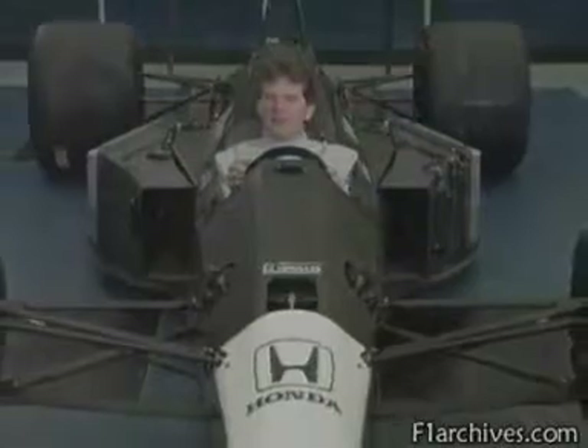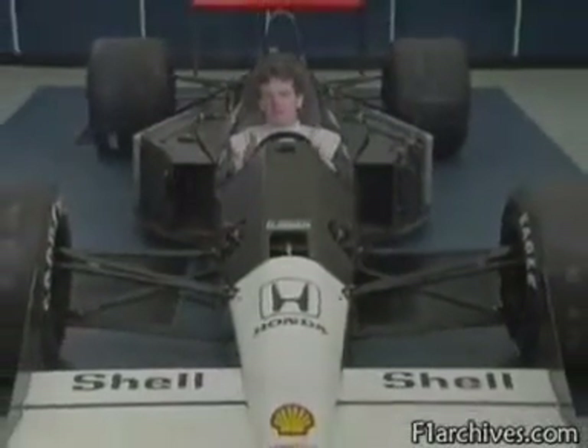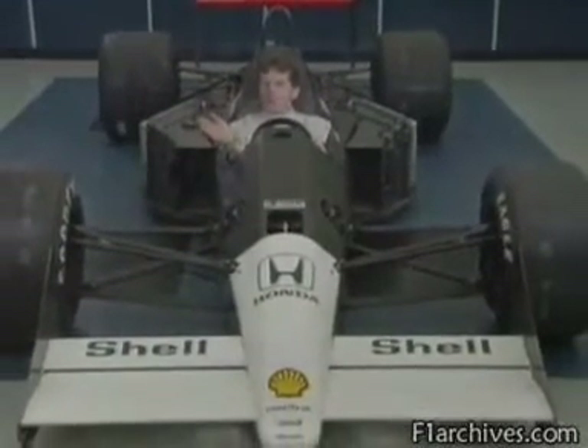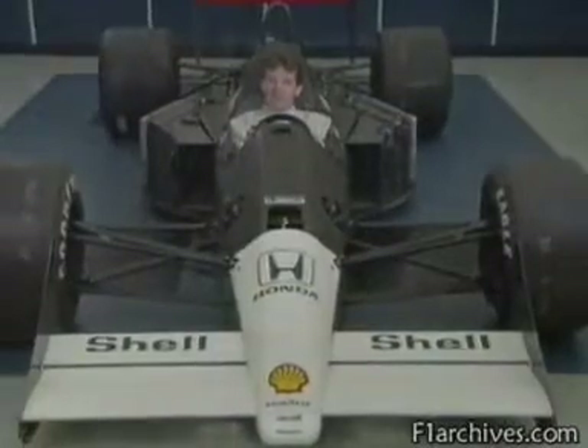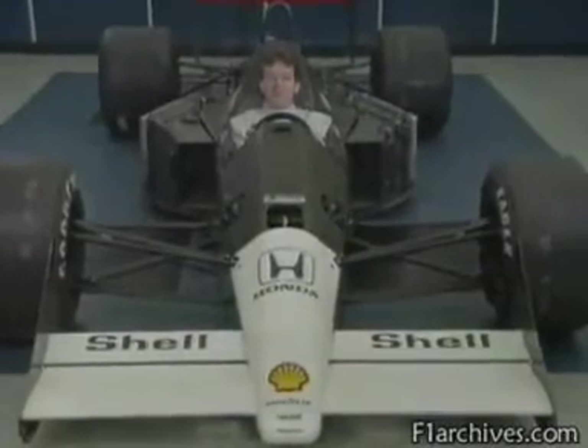Just imagine driving a heavy van with this tiny steering wheel, with one-foot-wide front tyres, and no power steering. Exactly — mighty heavy. Another reason why the drivers need to be fit.